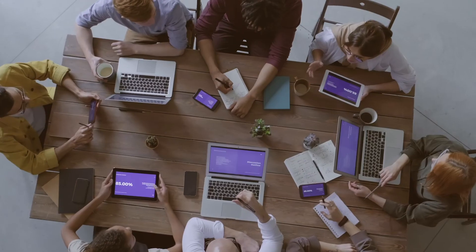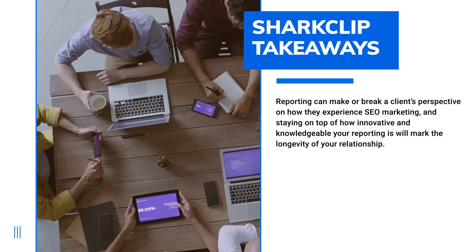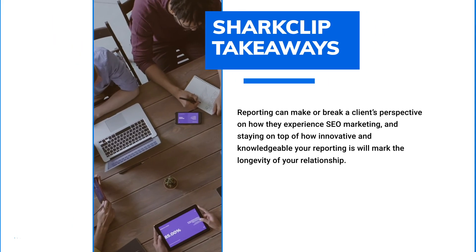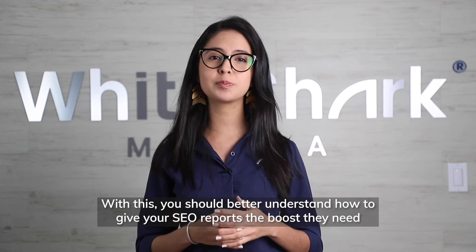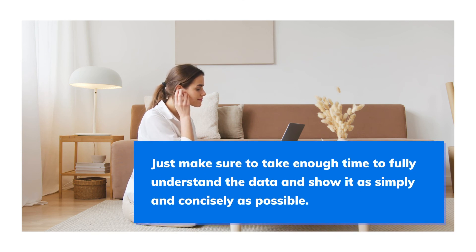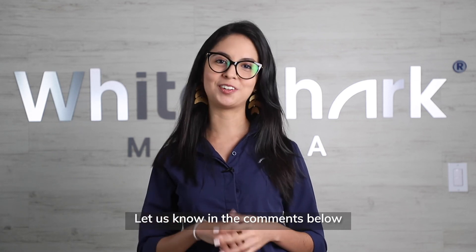Takeaways. Reporting can make or break a client's perspective on how they experience SEO marketing. Staying on top of how innovative and knowledgeable your reporting is will determine the longevity of your relationship. With this, you should better understand how to give your SEO reports the boost they need. Make sure you take enough time to fully understand the data and show it as simply and concisely as possible. Which other elements do you think are key to improving your SEO reports?